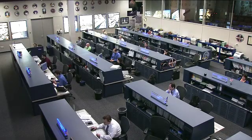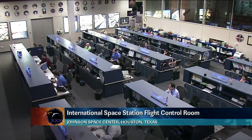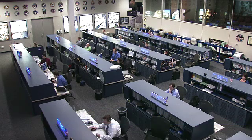Good morning and welcome to the International Space Station Flight Control Room. This team is watching over systems onboard the space station and following along with the activities of the Expedition 30 crew. This is the ISS update for Tuesday, January 17th.